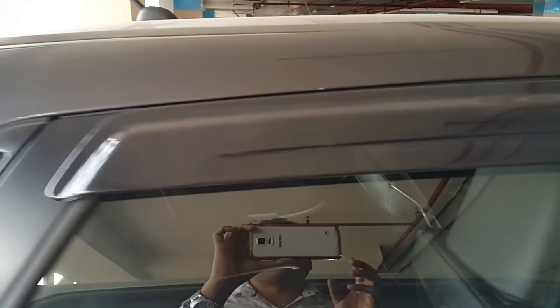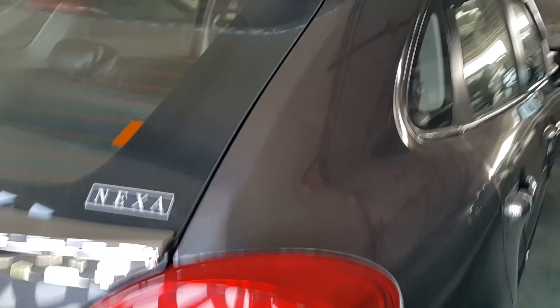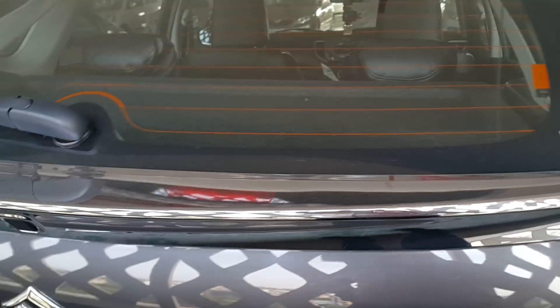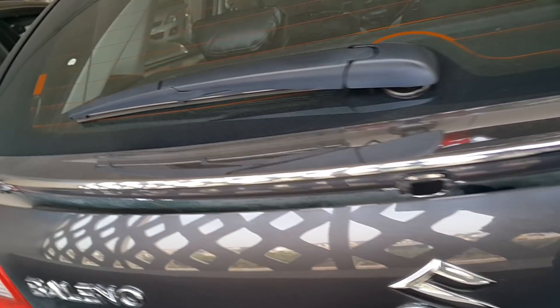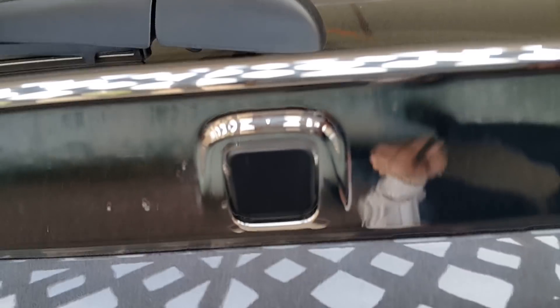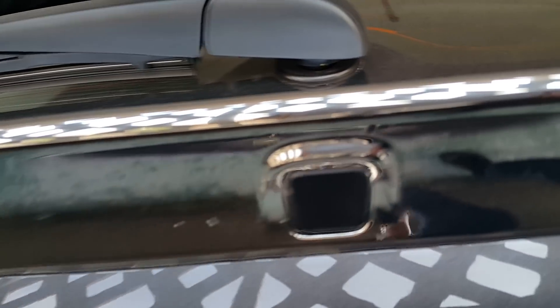Now sun visor, if you see the sun visor, this is 1800 rupees. If you see here, this is a back chrome, this is 2200 rupees. And if you see there is a cap for the camera — because I don't have a camera in this car — so this is 13 rupees only.